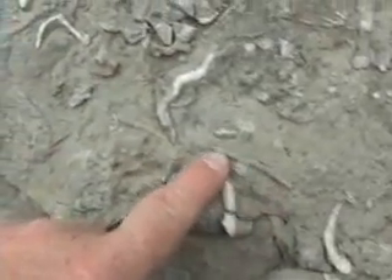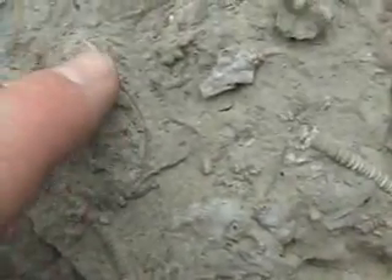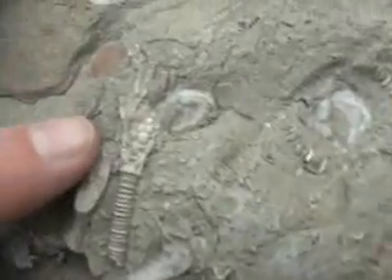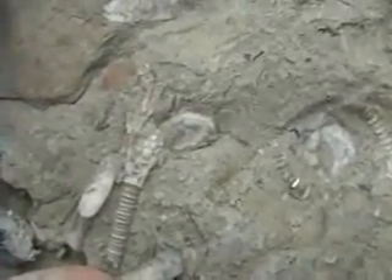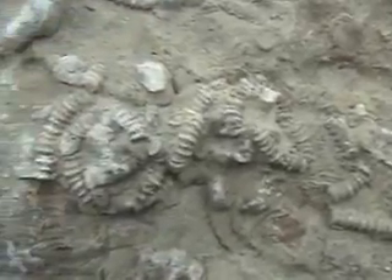I found a slab that has some crinoids on it, and there are actually quite a few — it's very subtle, but there are several calyxes here. The first one I noticed was the most obvious; there's this stem piece, and here's a very subtle calyx with some of the arms. Here's another piece. This is interesting how the stems are all wrapped around something.